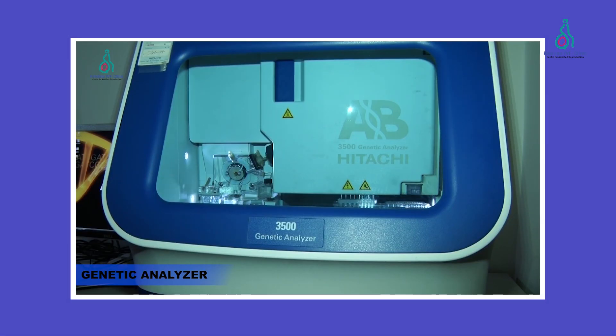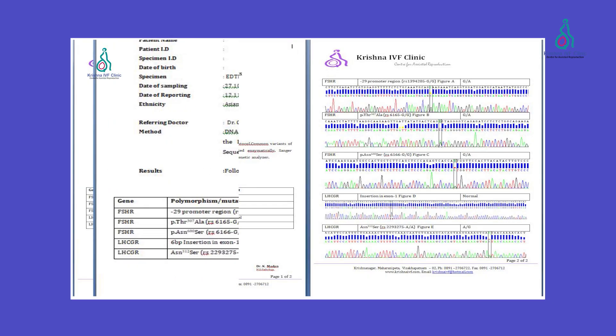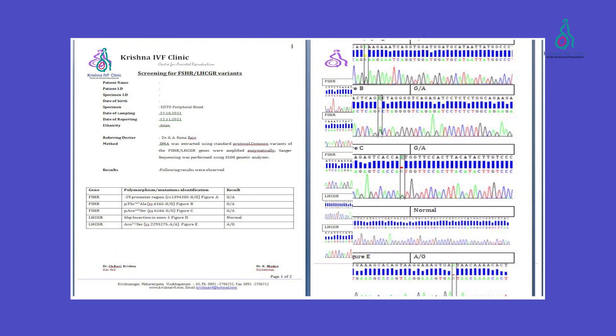The next thing is the infrastructure, the technology, and the quality of documentation. All these make a large difference.